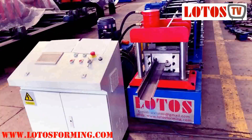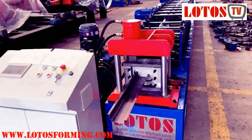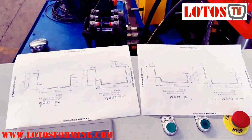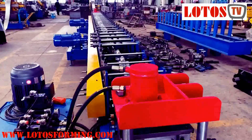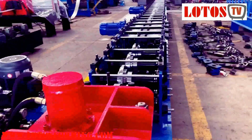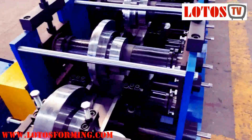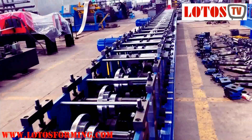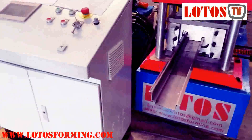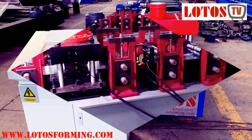The steel door frame manufacturing process takes four months, covering roll forming design, machining, heat treatment, welding structure, and surface machining for the door frame.